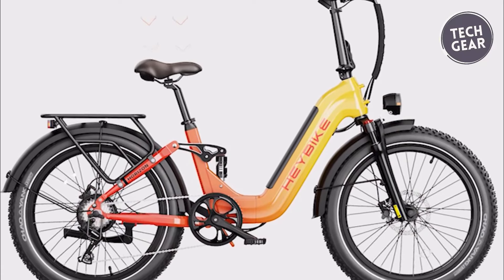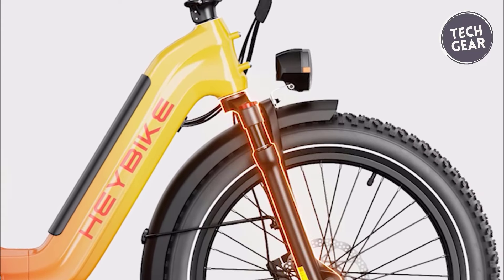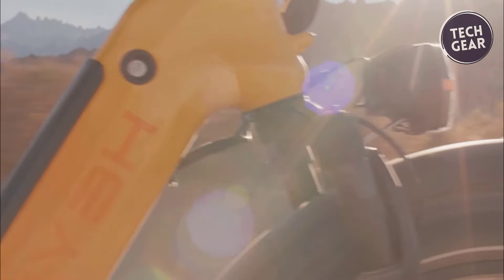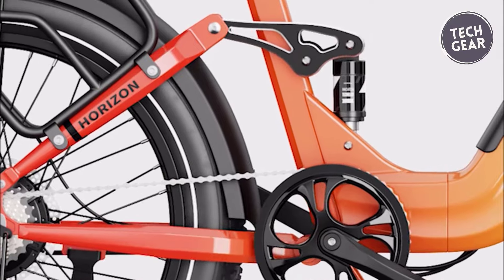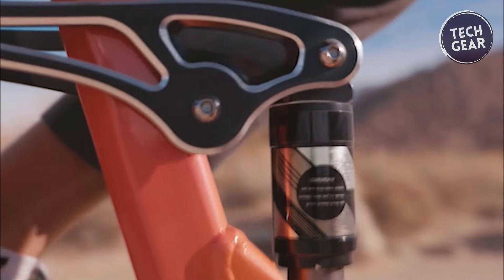The suspension fork, rear rack, fender mounts, hydraulic disc brakes, and kickstand mount showcase the bike's versatility, making it suitable for various riding experiences. Equipped with a spring fork offering 80mm travel, preload adjustment, and lockout feature, the Heybike Horizon ensures a smooth and controlled ride.